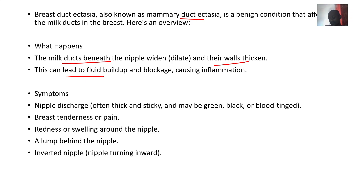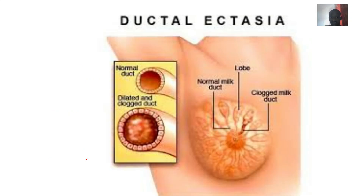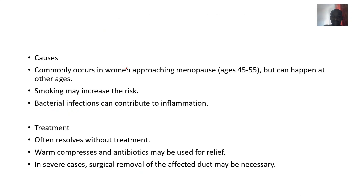Symptoms include a nipple discharge that is often thick or sticky, maybe green or black or blood-tinged — showing that the breast milk is becoming fermented. Other symptoms include breast tenderness or pain, redness or swelling around the nipple, a lump behind the nipple, and an inverted nipple — the nipple turning inwards.